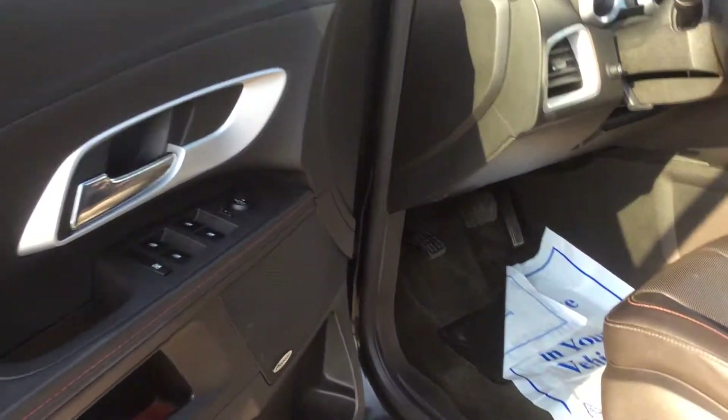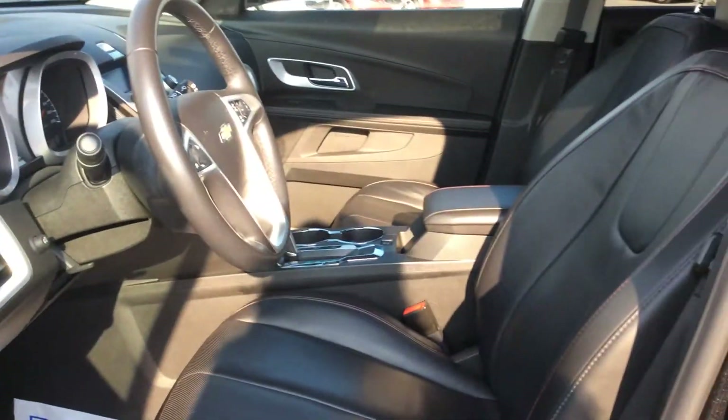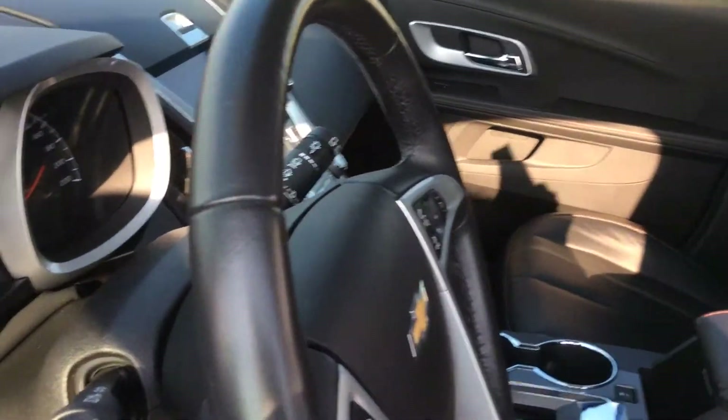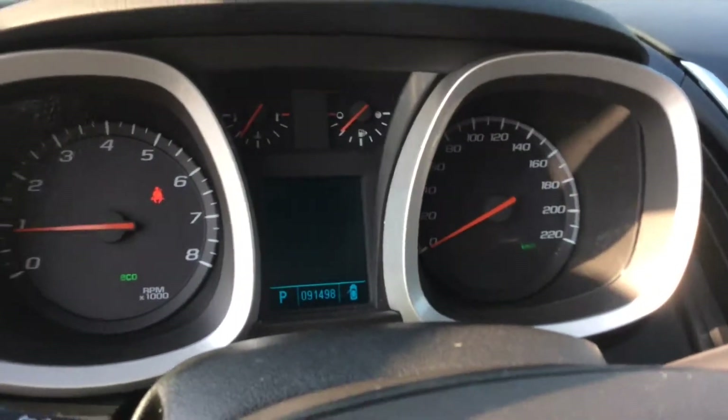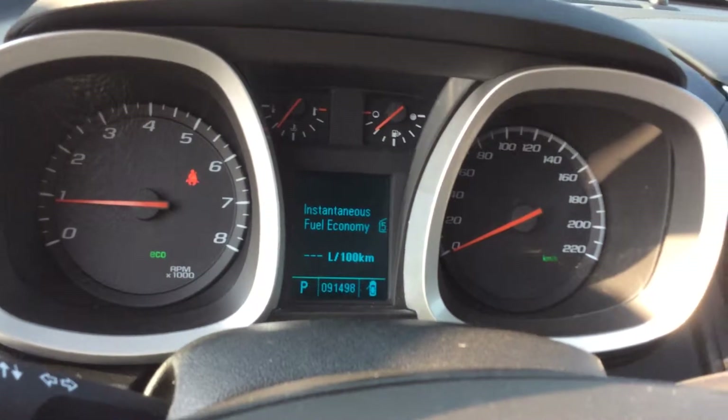A premium Pioneer sound system — you can see the branded speakers right there. Great acoustic sound. Leather wrapped steering wheel. We do have a driver's information center, which is a staple of the Chevrolet lineup, and that gives you lots of cool information.